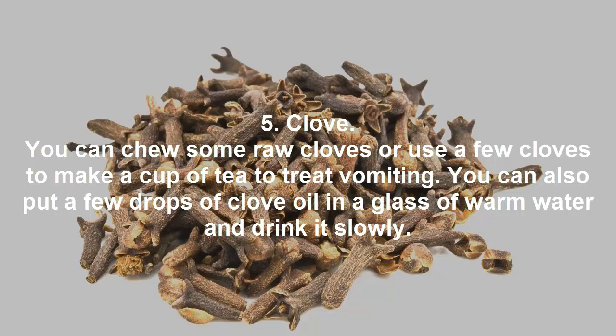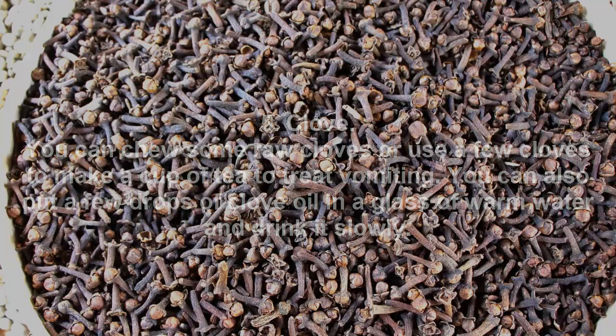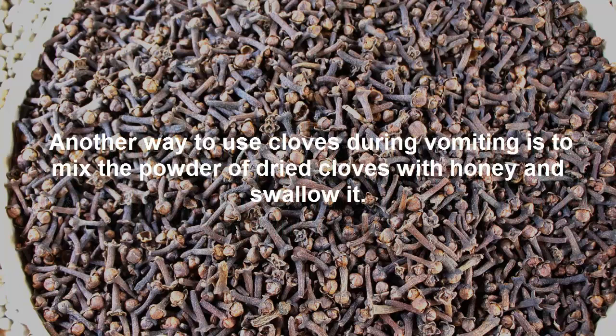Clove. You can chew some raw cloves or use a few cloves to make a cup of tea to treat vomiting. You can also put a few drops of clove oil in a glass of warm water and drink it slowly. Another way to use cloves during vomiting is to mix the powder of dried cloves with honey and swallow it.